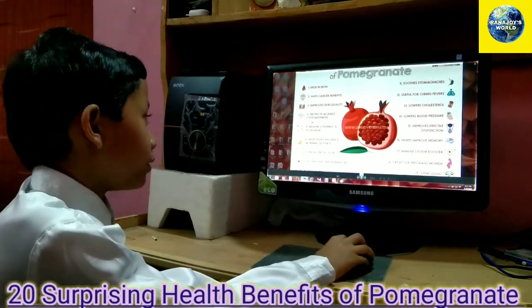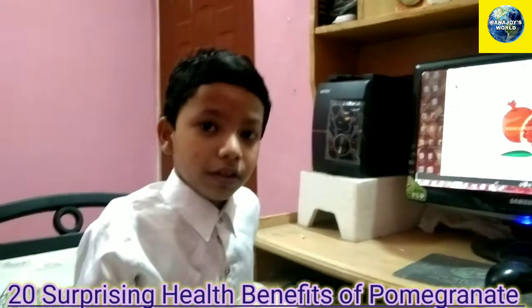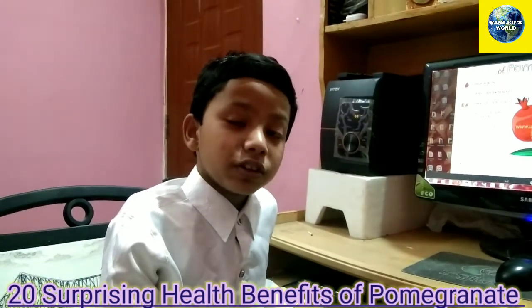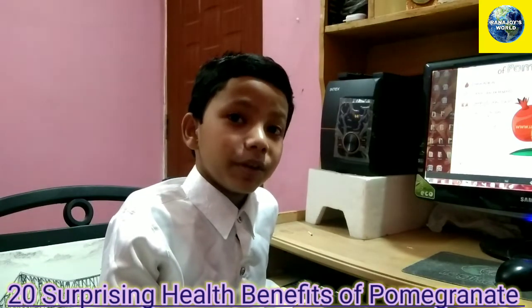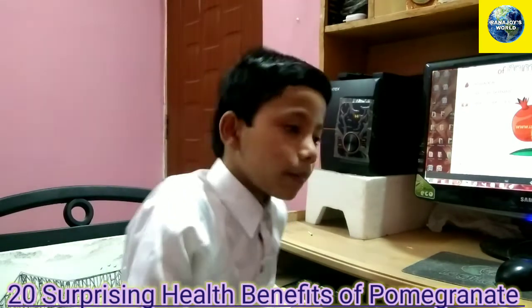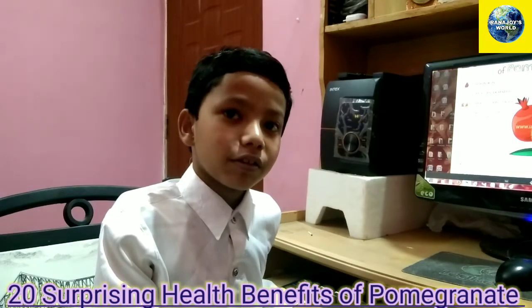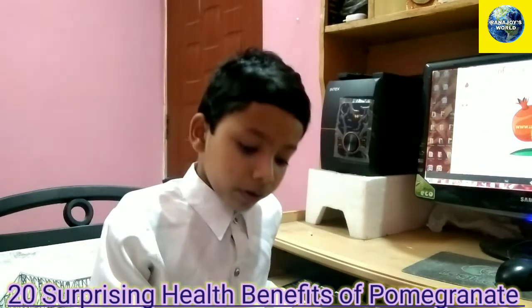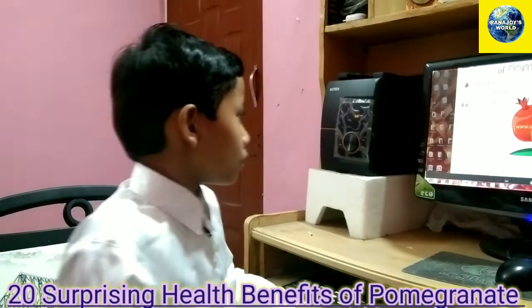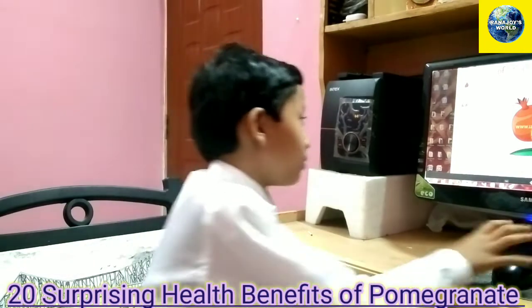Number four is protects against osteoporosis. Osteoporosis is a type of arthritis. Arthritis is a pain in the joint of the leg — it causes inflammation and a lot of pain on your leg joints. It happens sometimes when you run very fast, and with age your joints will start to get very weak. So eat a pomegranate to cure the leg joints; your legs will become stronger.